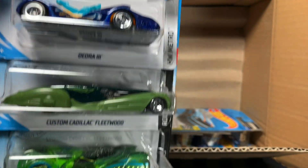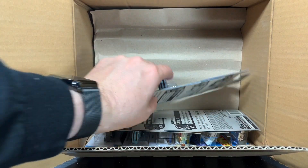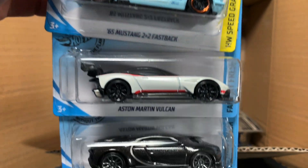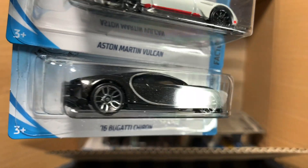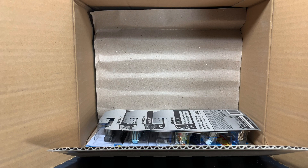Deora 3, Custom Cadillac Fleetwood in green, and the Cloak and Dagger. 65 Mustang 2 Plus 2 Fastback, there is the Aston Martin again, and there is everyone's favorite — the Bugatti Chiron, 2016 in black. Always a treat to have the Bugatti in there.